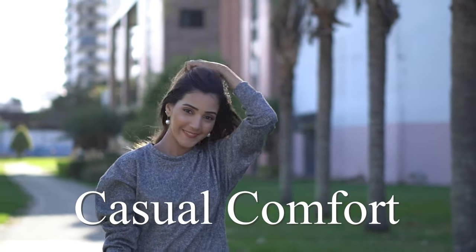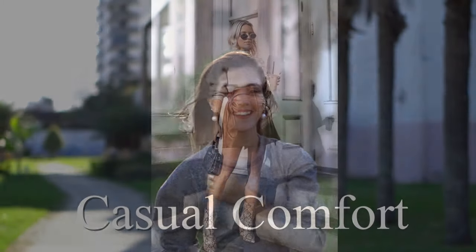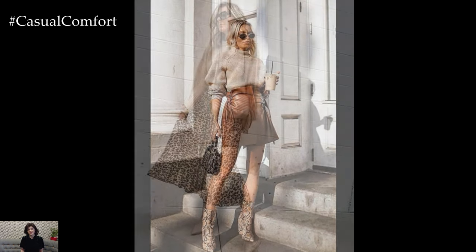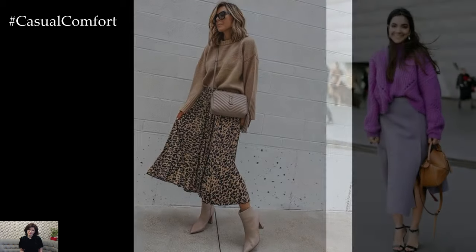Welcome to the Casual Comfort Channel where you will learn a lot of interesting and useful things for yourself. Spring 2024 is all about embracing the perfect blend of style and comfort, and what better way to achieve that than with the timeless combination of a skirt and sweater.